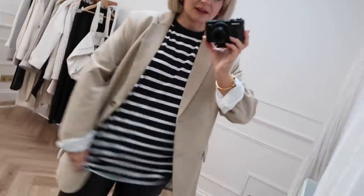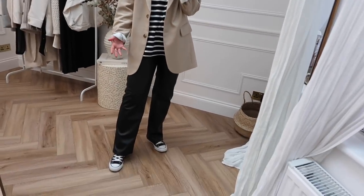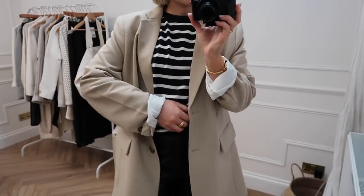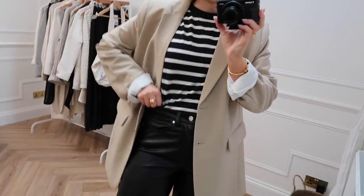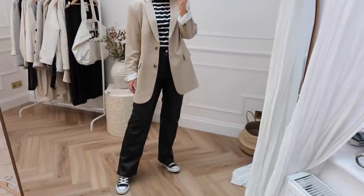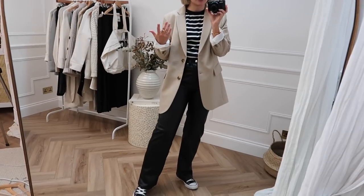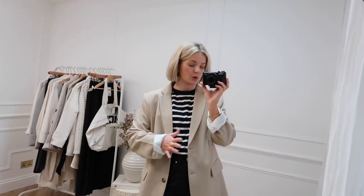This t-shirt is from H&M — let me untuck it and show you the difference. So this is what it looks like here; it makes my legs look kind of short and my body look super long. But if we just kind of roll that up and tuck that in there — let me just stand back and show you the difference. It's a lot more flattering and it makes your legs look a lot longer, and I don't have long legs. So for me, I think this is how this kind of style of trouser is going to work.